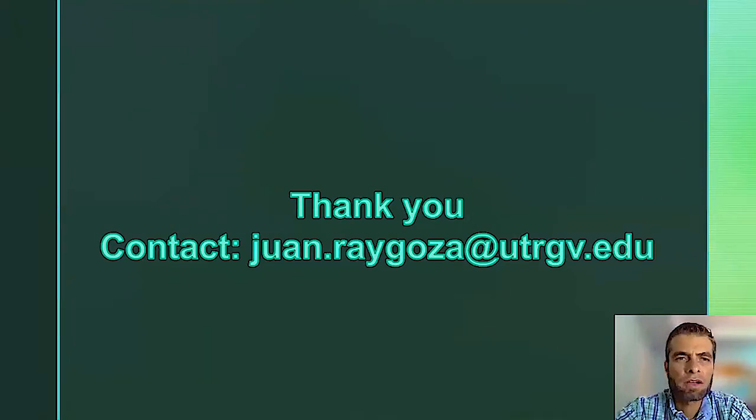I want to finish by reminding you that I'm in charge of the Beginning Farmer and Rancher Program at UTRGV. If you require technical assistance or have a question regarding this presentation, please don't hesitate to send me an email — my contact is on this last slide. And thank you, Aisha, for the invitation.